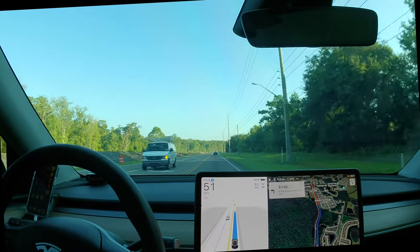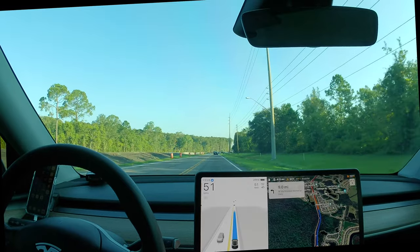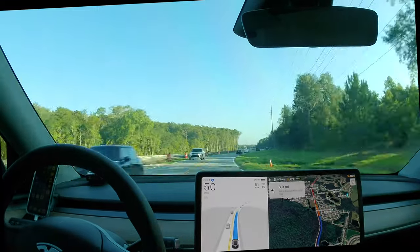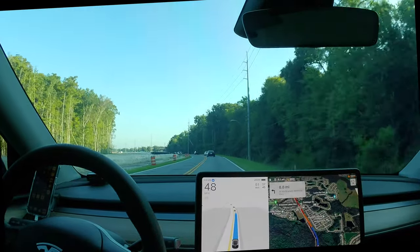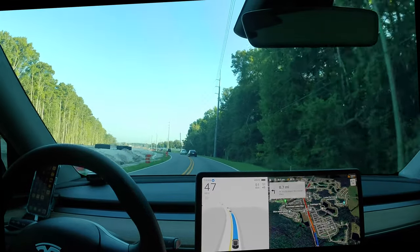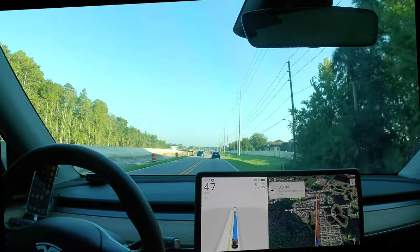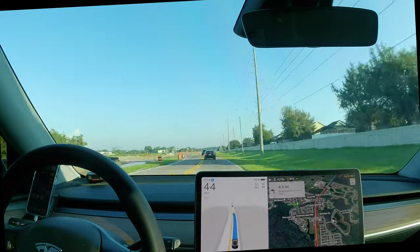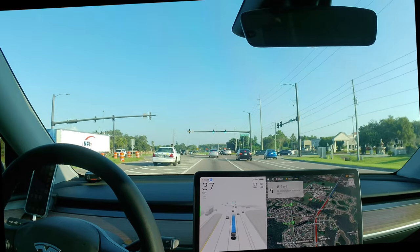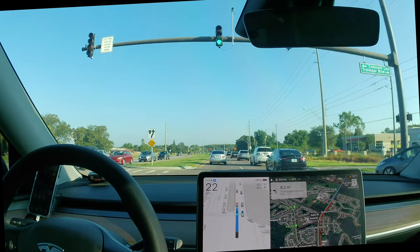Even though there was crossing traffic ahead, the car had calculated that it wasn't going to be a factor requiring any braking. Earlier versions sometimes would be kind of timid about that. I read online that there have been instances of this version of FSD ignoring school zones. There is a school zone up ahead, but since it's already 8:11 a.m., I'm not sure if it's still going to be active. The new air quality index feature shows the air quality this morning — the print is very small.